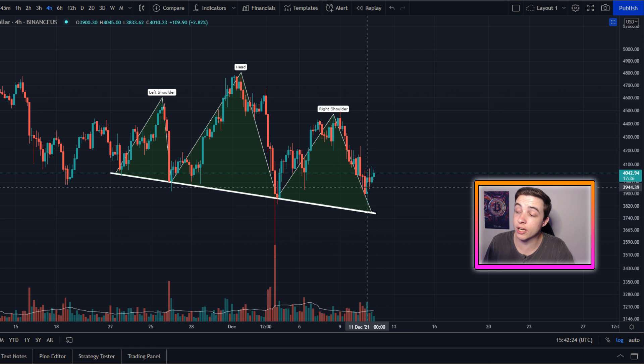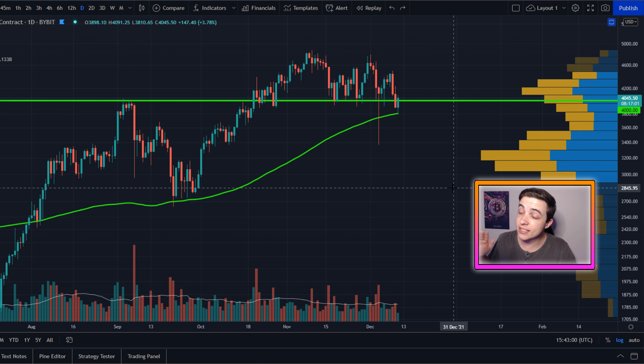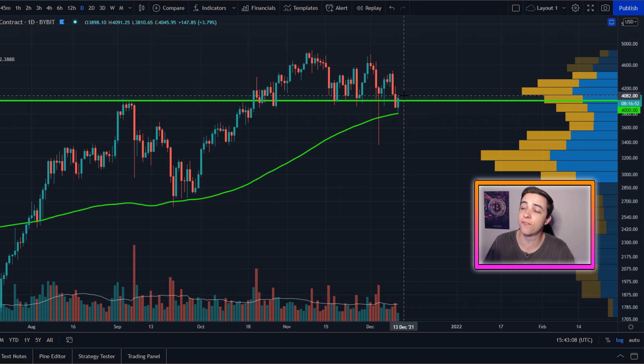But if we see a strong confirmed break below that neckline, the technical price target for this pattern is coming in towards $3,000 US dollars. Obviously I'm not saying that's guaranteed to happen — that's simply the technical price target if we do see a break below the neckline, which right now we haven't seen just yet. Zooming out to the daily timeframe, we've got a huge horizontal level of support at around $4,000 per Ethereum, and we actually just saw the first daily candle close below $4,000 since the end of October.